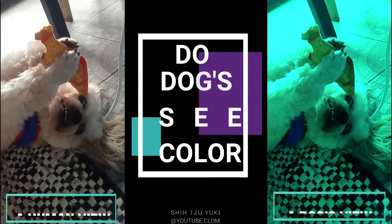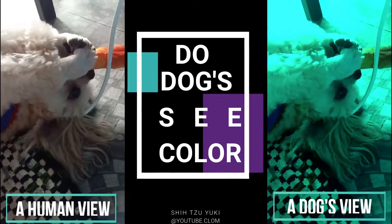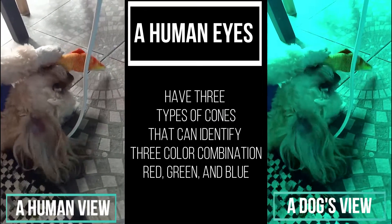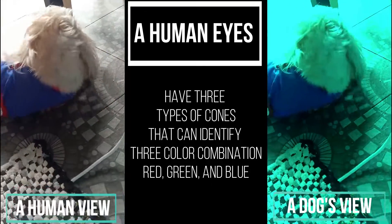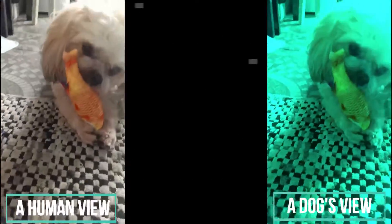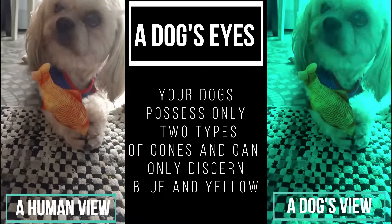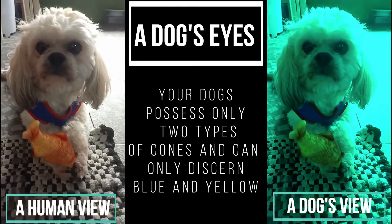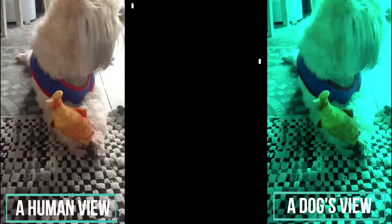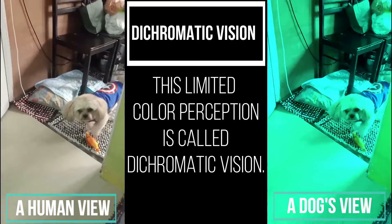Do dogs see colors? Let us compare this between a human and a dog's view. A human's eyes have three types of cones that can identify three color combinations: red, green, and blue. A dog's eyes possess only two types of cones and can only discern blue and yellow. This limited color perception is called dichromacy.